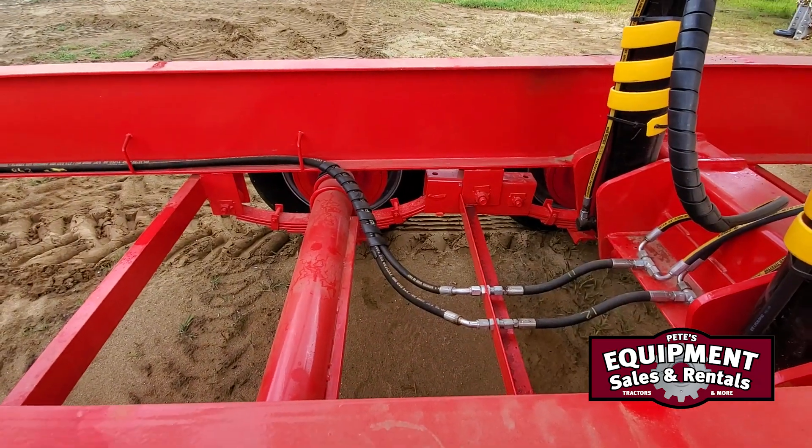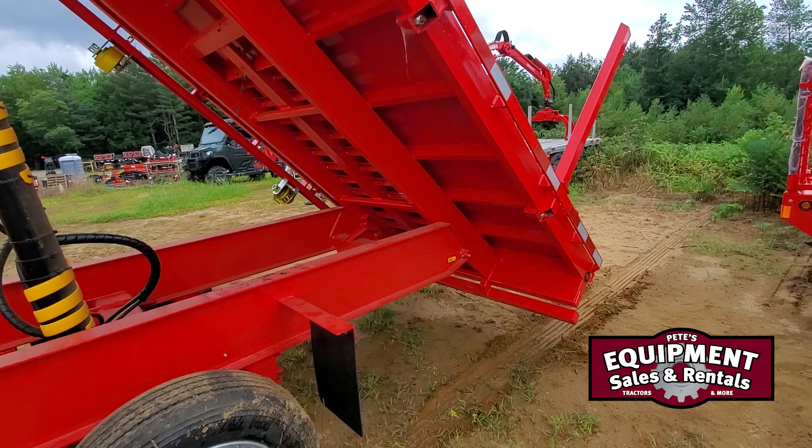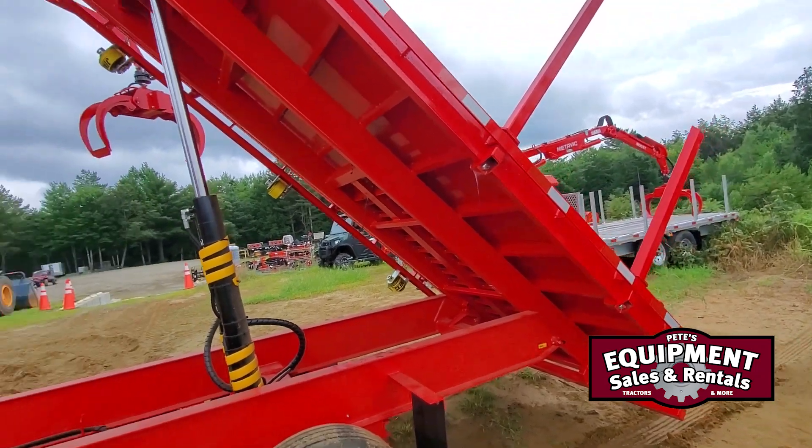Again, there are 10k axles underneath it. You've got a 20,000 GVW trailer, so you're going to need a CDL for this one.